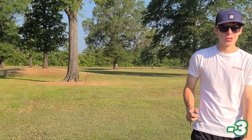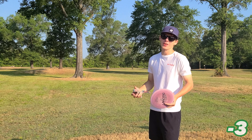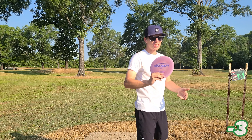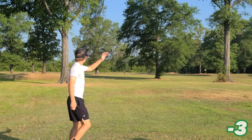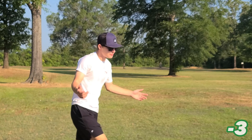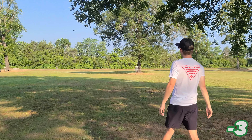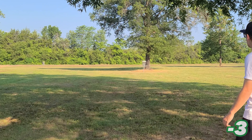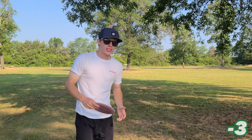Hole five is another tricky one. The sign says 305 but I believe it's closer to 330 or even 340-ish. Undertaker — hopefully we can get there. Tree, miss it, miss it. I probably should have just gone forehand there, I don't know what I was thinking. A little deep but that's no problem.